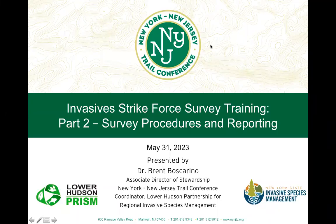Welcome, everybody, to the Invasive Strike Force Survey Training Part 2 for Survey Procedures and Reporting. I am Brent Boscarino. I'm the Associate Director of Stewardship at the New York-New Jersey Trail Conference, and really excited to see you all here tonight and learn about how to go about reporting invasive species along the trails that we'd love to explore.